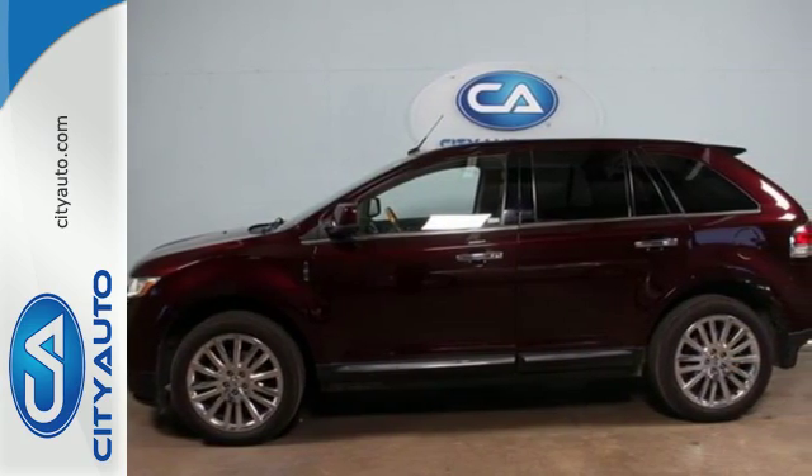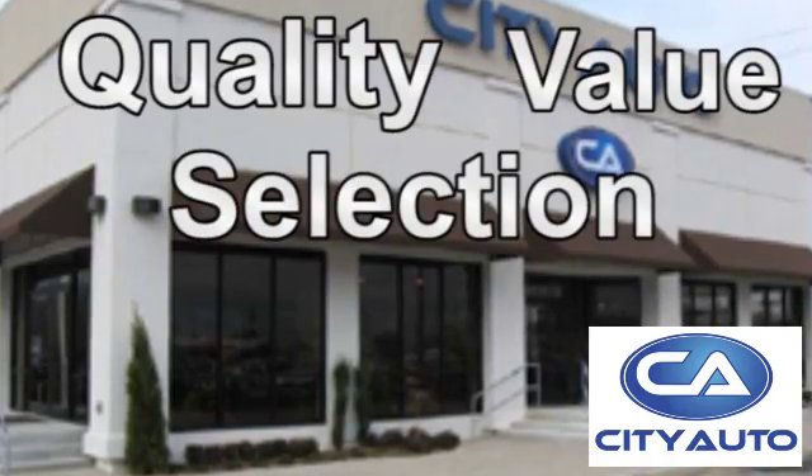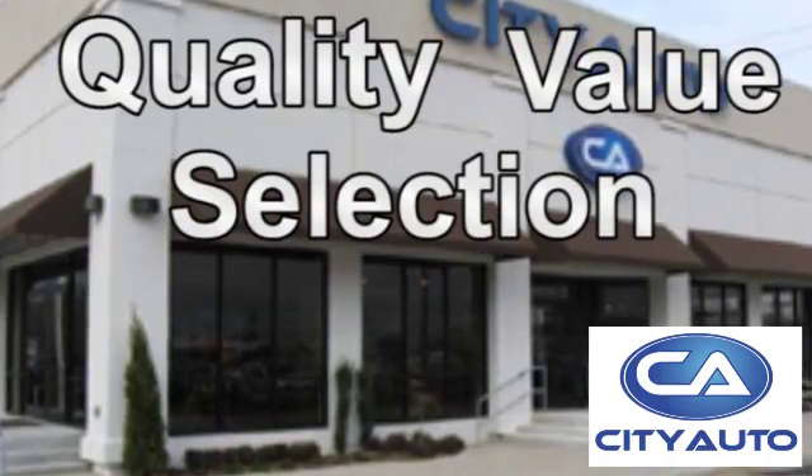Come in today for a test drive. Quality, value and selection. City Auto — shop where the dealers shop. City Auto.